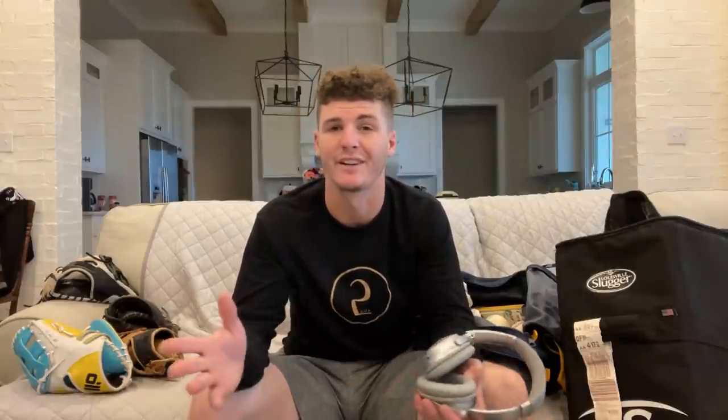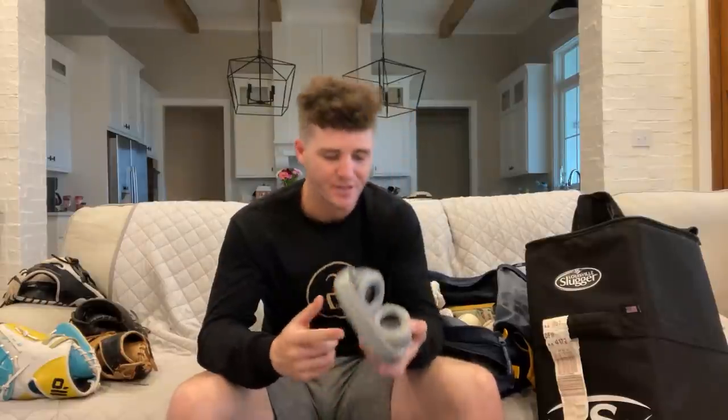My Bose headphones — I love my Bose headphones. Super comfortable. They kind of cancel some noise out too, so if you have music on you can't hear anything, which can be nice on a bus trip when you gotta chill for a little bit. I don't know exactly which ones these are called but highly recommend.